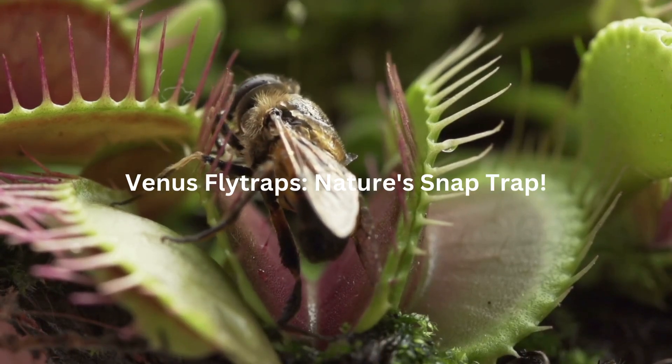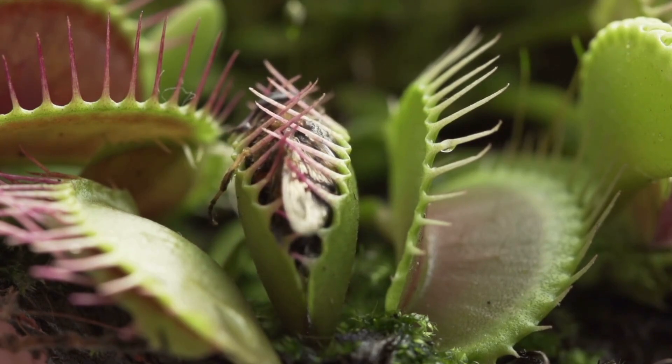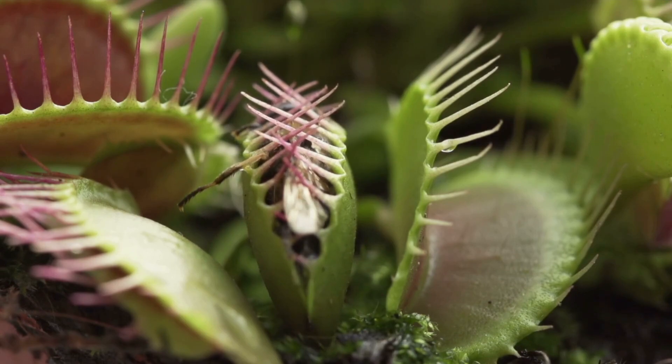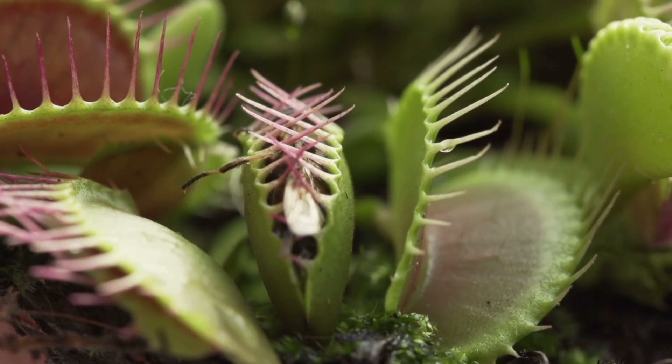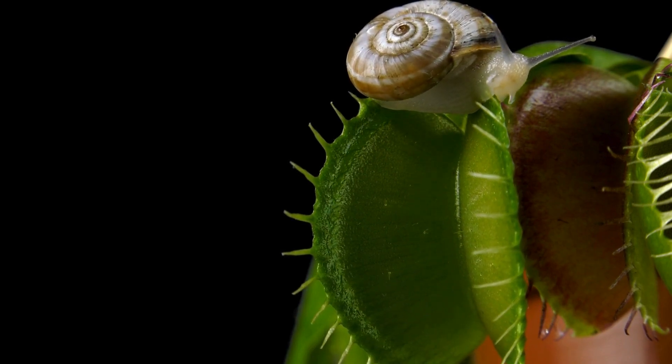Venus fly traps — nature's snap trap. You've probably heard of these guys, but they're still mind-blowing. The Venus fly trap has these hinged leaves with sensitive trigger hairs. When an insect touches two hairs within about 20 seconds, bam! The trap snaps shut, trapping the bug inside. But here's the crazy part.